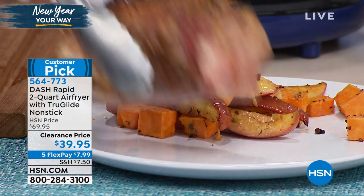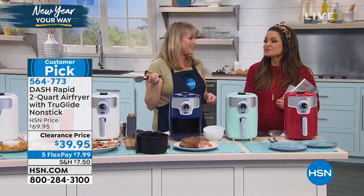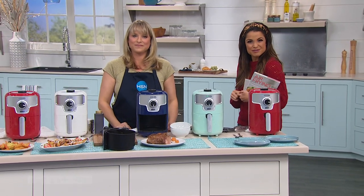Thank you so much, Kelly — I really appreciate this. We've got more healthy living in 2020 coming up. We're going to move on and talk about how to support your feet, your back, and your hips when we return.